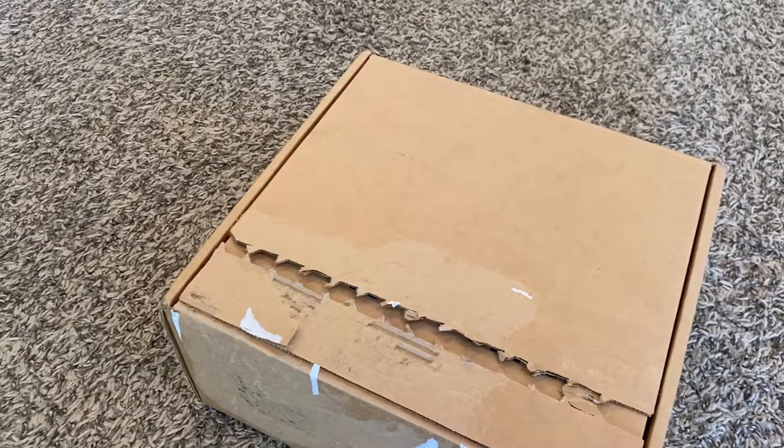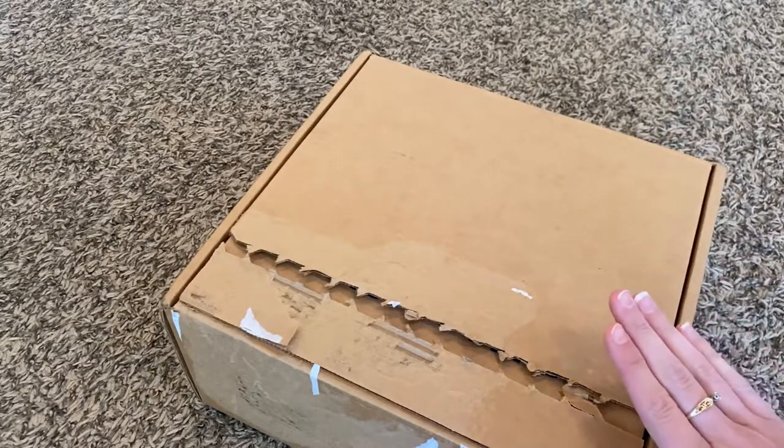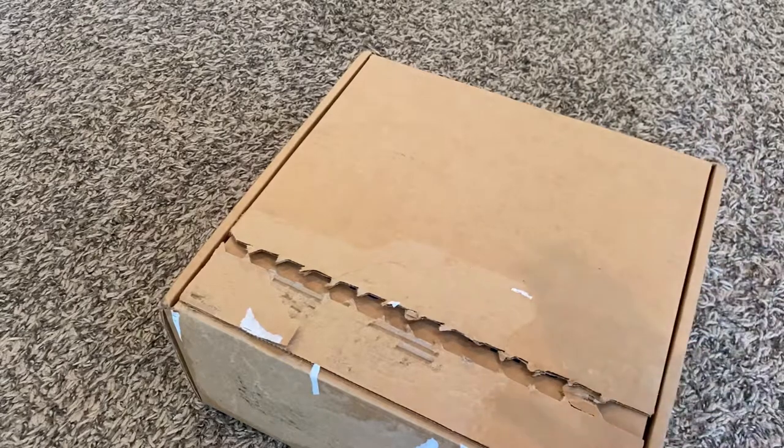Hey guys, it's me, Brittany, and in today's video, we're going to be doing a luxury handbag unboxing. This is a very spontaneous purchase.